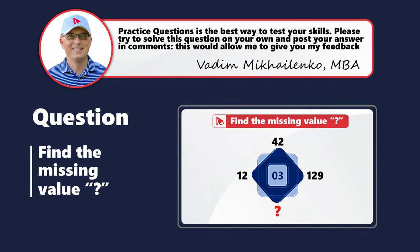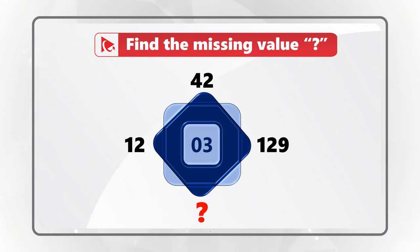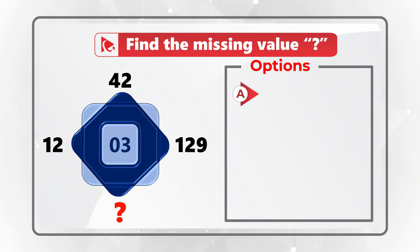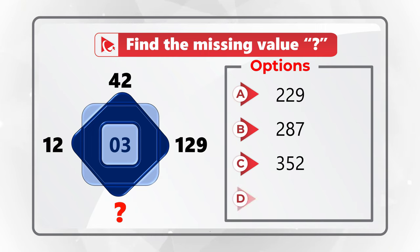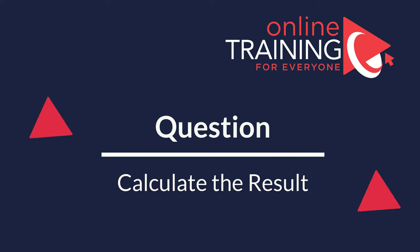Here's a practice question for you to test your skills — I won't share the solution; I'm asking you to solve it on your own and post your answer in comments. Find the missing value in a shape that contains numbers 12, 42, 129 around it and 3 in the middle. Your choices are: A is 229, B is 287, C is 352, and D is 390. Recognize the pattern and post your answer!